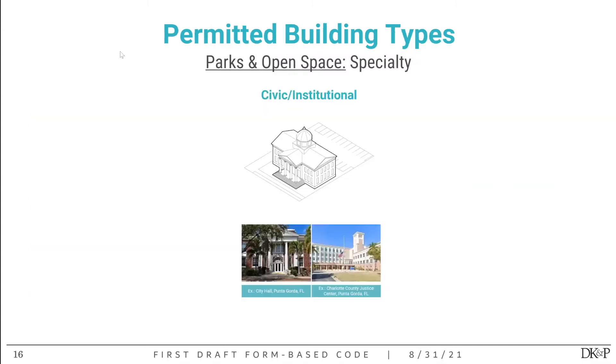The only building type allowed in the parks and open space regulating district is the civic institutional building type — a building type that covers a range of buildings from civic to religious to institutional buildings of various scales. It's meant to allow many different kinds of buildings that don't necessarily fit a conventional role like a house or duplex.